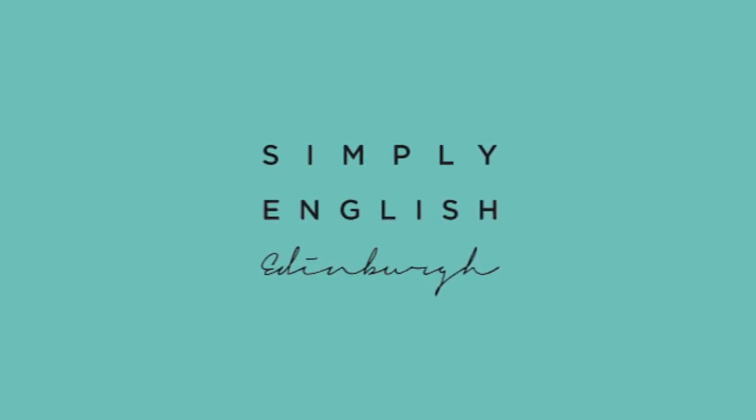Hi everyone, I'm Lorraine from Simply English Edinburgh. Welcome back to my channel. Today we're going to look at some essential baby products in English. I know this is a very targeted vocabulary video — it's not going to be of interest to all of you. But some of my friends, former students, and people from other countries living in the UK said they needed to learn a whole new set of vocabulary to buy what they need. One student suggested I make this video, so here it is!